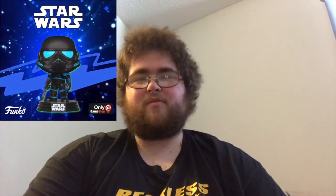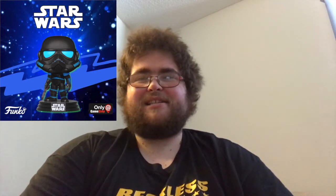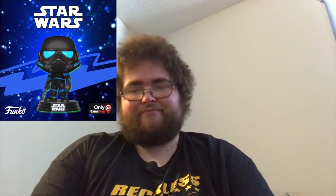Coming in at number 8 on my list is the GameStop/EB Games exclusive Shadow Trooper from Star Wars. This pop looks very detailed in my opinion. I'm kind of surprised I don't have it a bit higher on my list. However, the pops that come higher have more detail and more personal reaction. Honestly, why wouldn't it make it into anyone's top 10 list? Very detailed, and that is why it made my top 10.